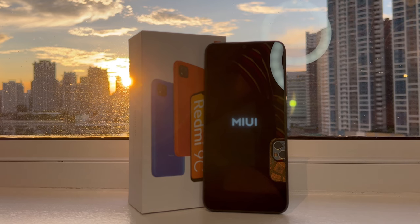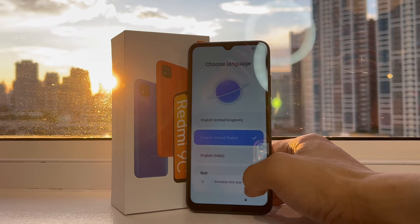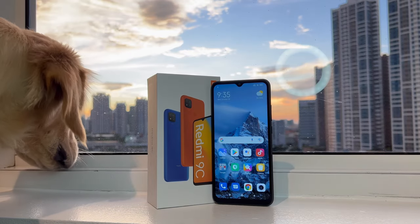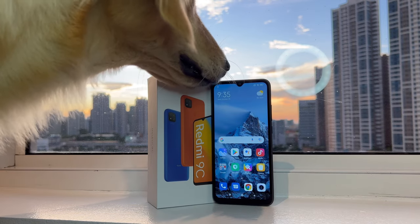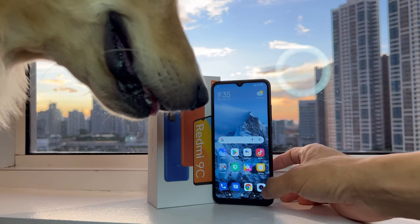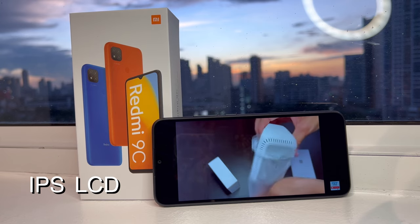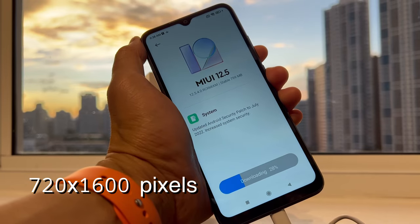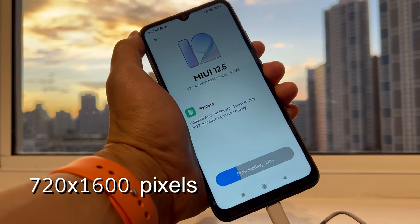Let's set it up as it comes out of the box with MIUI 12 based on Android 10. Unfortunately, I think it's no longer upgradable to the latest Android OS. Moving on to its screen — it's a 6.53-inch IPS LCD screen with 400 nits of brightness and a 720 by 1600 pixel resolution at a 20:9 aspect ratio.